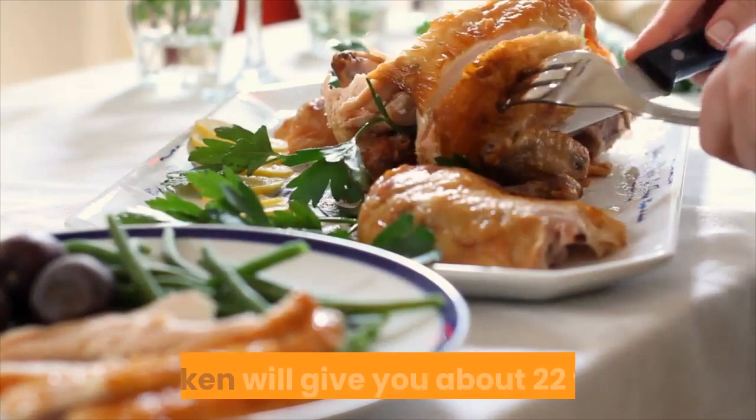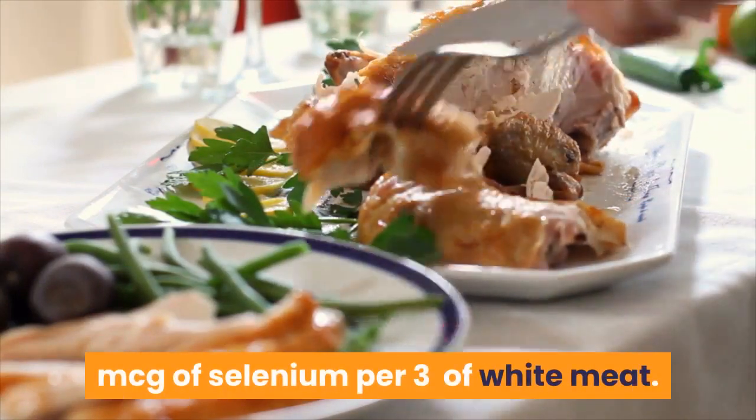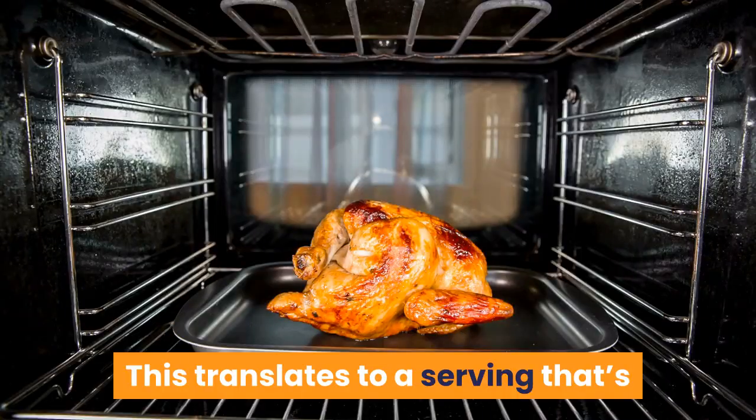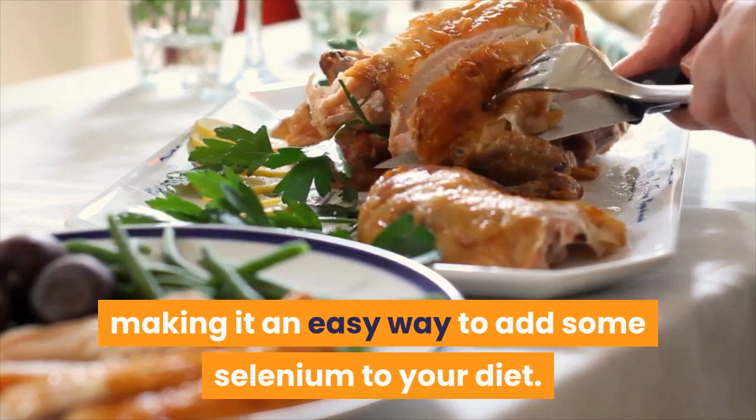Number 10: Chicken. Chicken will give you about 22 to 25 micrograms of selenium per 3 ounces of white meat. This translates to a serving similar in size to a deck of cards, making it an easy way to add selenium to your diet.